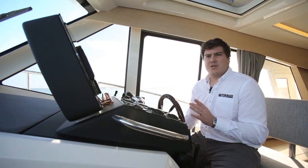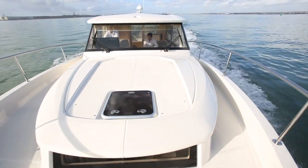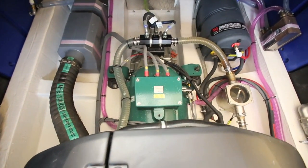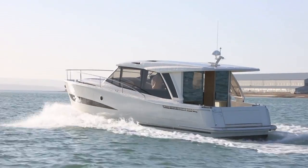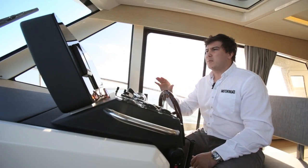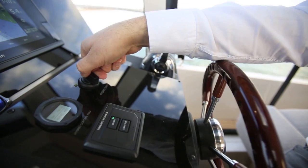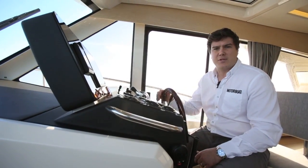Here we are out on the water and this particular boat does have the hybrid system — that's around £30,000 extra — but bear in mind that also means you get effectively a 7kW generator you can use to power the boat when you're not moving. We're going along with diesel power at the moment, with a single D3 220hp from Volvo. Top speed is 17-18 knots; we're doing about 15 at the moment which feels very comfortable. But if you want to, you can throttle back, flick over to electric with a switch on the dash, and then you've got about 20 miles of range at 4.5 knots in blissful silence.